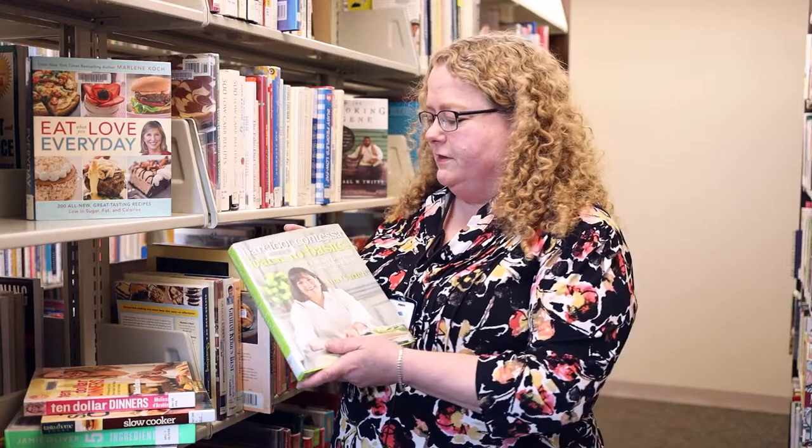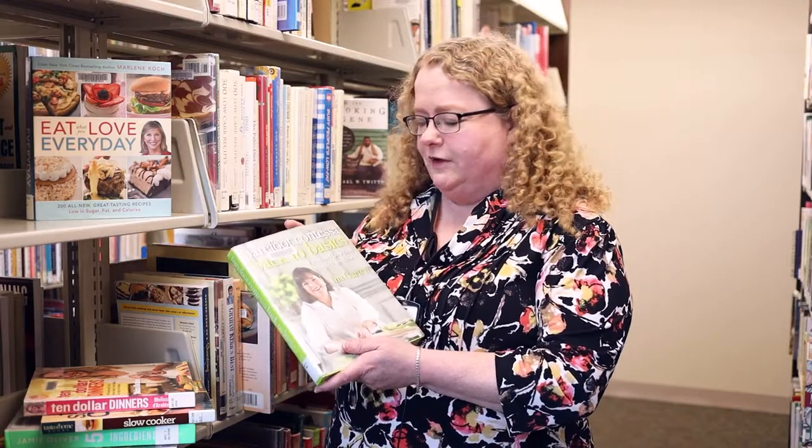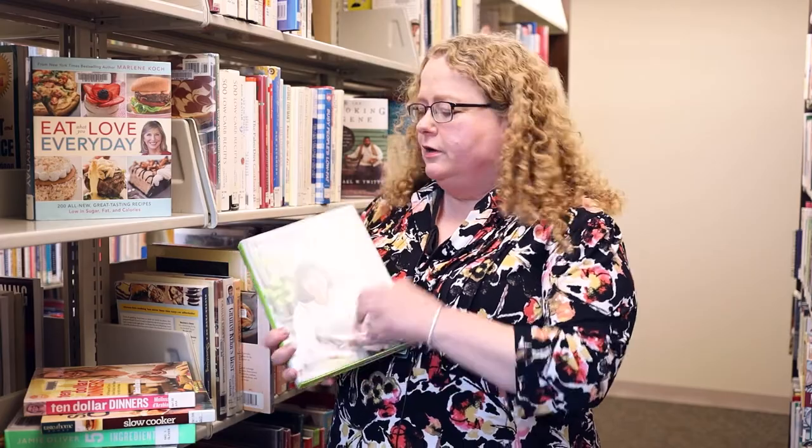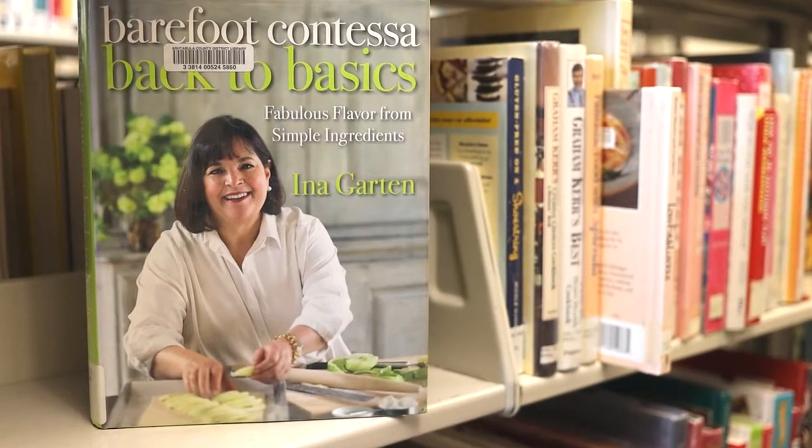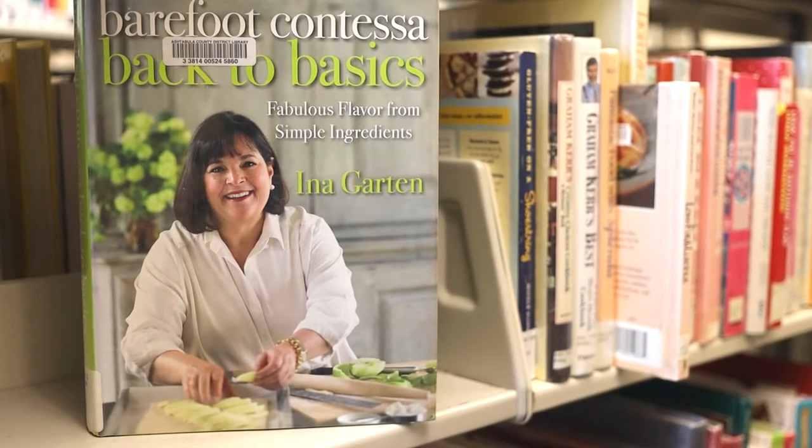For those of you who like a traditional cookbook, I have some suggestions. If you haven't cooked for a while or you're new to cooking, Barefoot Contessa Back to Basics is a really good selection. It's by Ina Garten. She has a number of really easy to follow recipes and they have nice pictures which show you what the finished dish should look like.